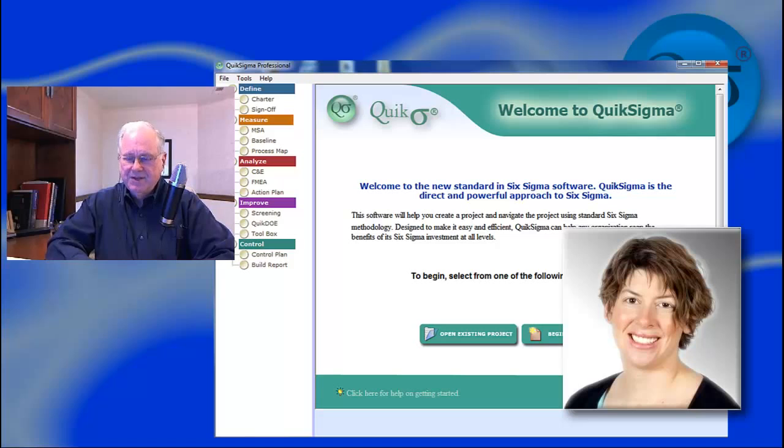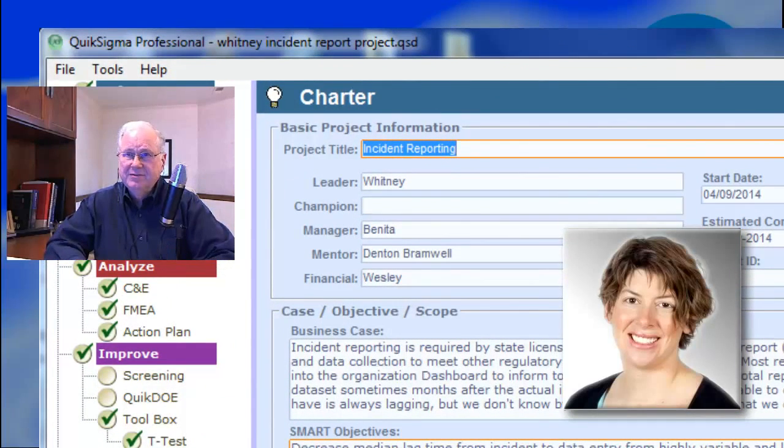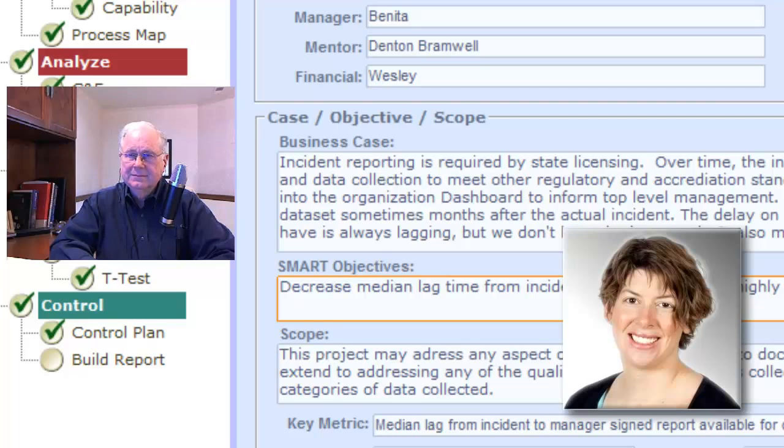Sounds like a perfect place to apply some Six Sigma. What was the problem that your project set out to solve? I started looking at our incident review process earlier this year. We had done some tweaks but wanted to do more, and I really wanted to see us get something that was a lot more stable as a process. These incident reports are required primarily for state licensing, but over time they had accumulated other burdens of licensing, accreditation, and organizational goals — they'd become a bit of a behemoth.